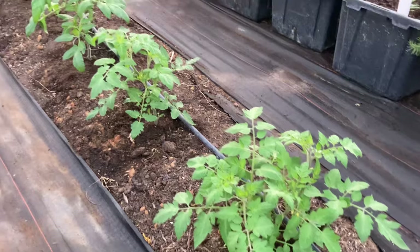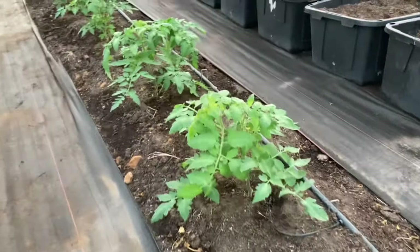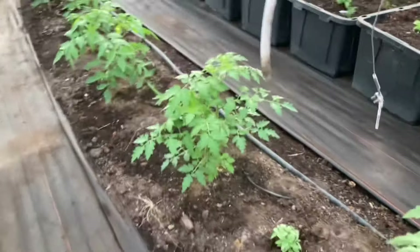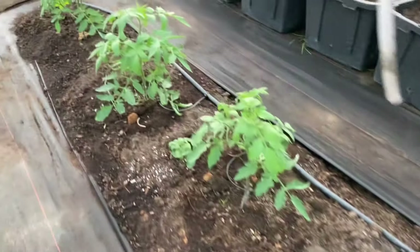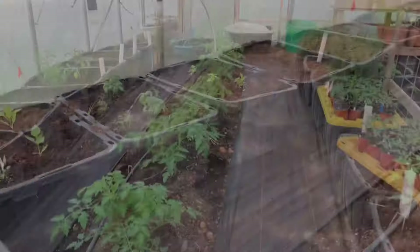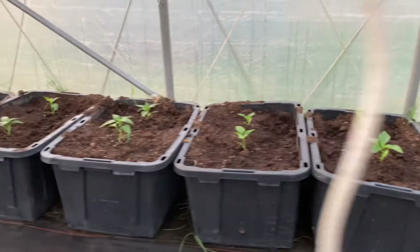My tomatoes in this little high tunnel are just really taking off and they look really, really beautiful. I've got a wide variety in here — I've got some black creme, the pineapple, a couple of cherry, maybe a blueberry cherry and maybe a lemon pear or yellow pear. I'm excited that I'm getting a good kickoff on my tomato plants. And then we have some more herbs over there and a couple of pepper plants — some jalapeños and some bells.